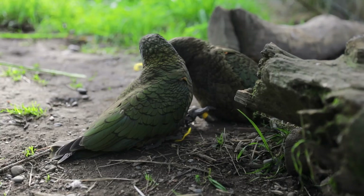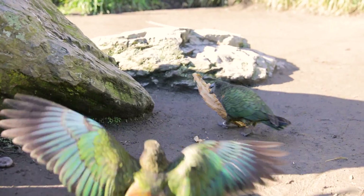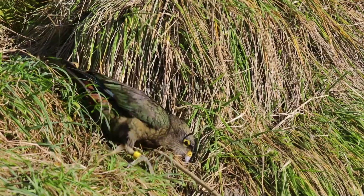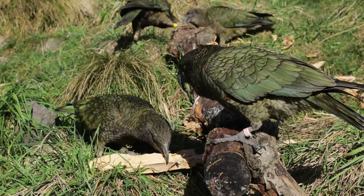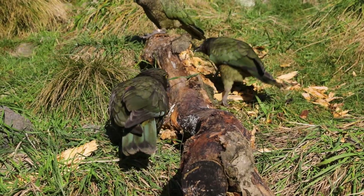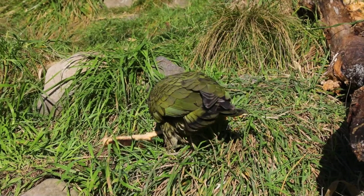One of the areas of research that we are really interested in at the moment is Kea play behaviour. Kea are known for their cheeky attitude and this extends really nicely into play. There is one particular call that they make called a warble. It's usually heard when they are engaging in behaviours that you can think of as play, and it's also contagious between individuals. We think that it is very similar to laughter in humans.